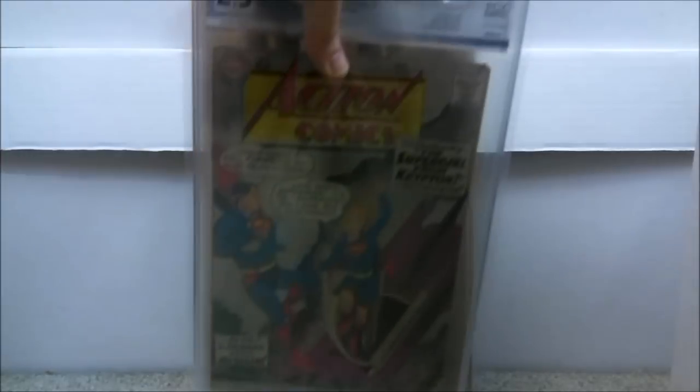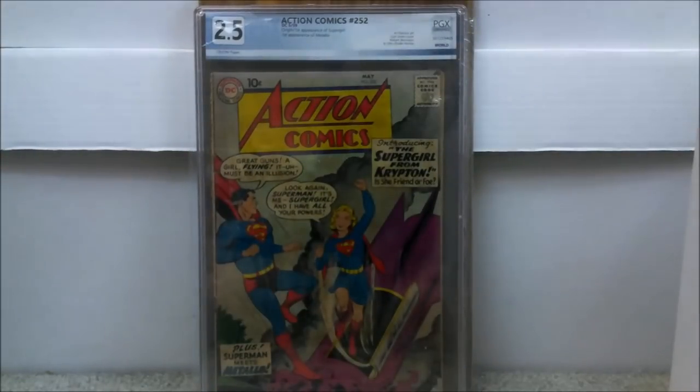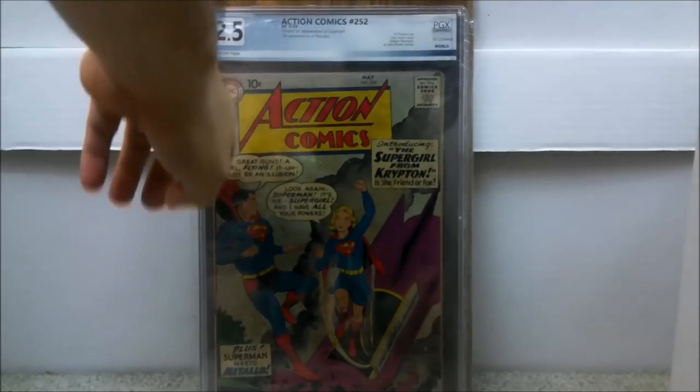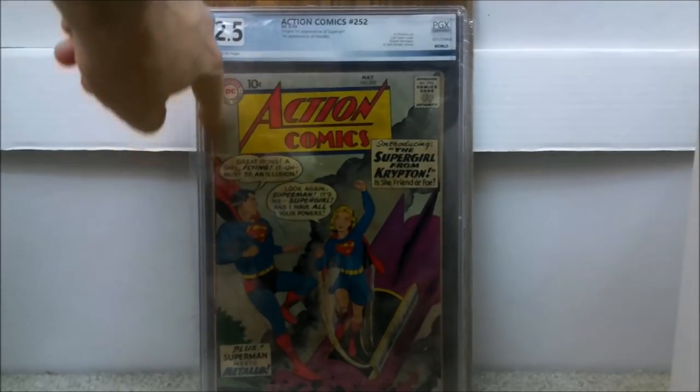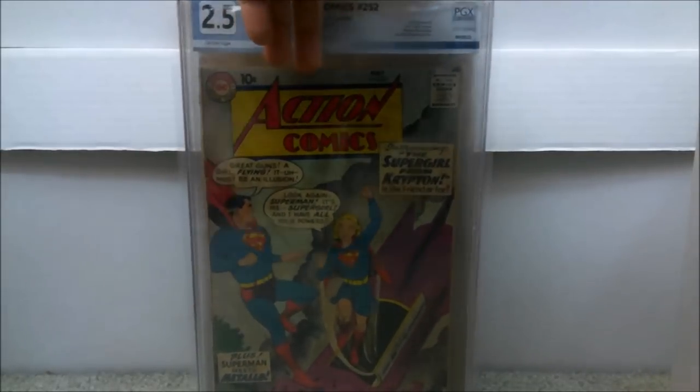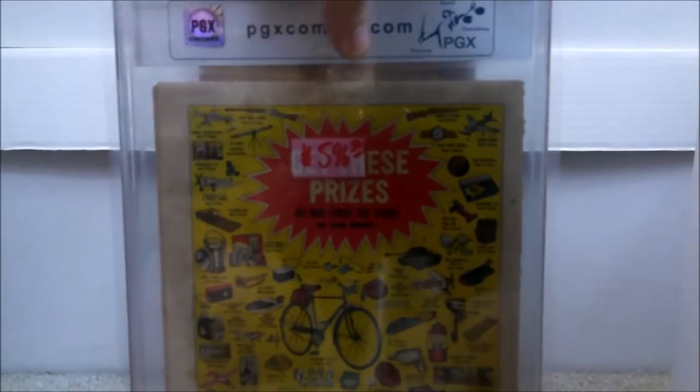Next up is my second copy of Action Comics issue number 252 — the first appearance of Supergirl. Paid a little bit more on this one. Pressing helped — it had a rugged edge, which is why it got a lower grade; otherwise it could have been higher. I paid $596, which is still good. The 2.5 is about $800-$900, so I definitely got my money's worth.